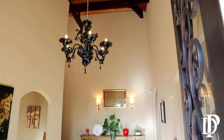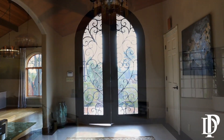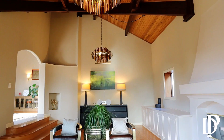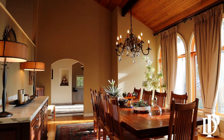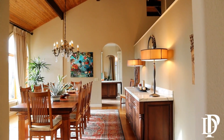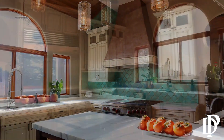90 Beechwood Drive is sited on an almost 13,000 square foot lot with 4,500 square feet of living space. The home features four large bedrooms, all with ensuite bathrooms, and a powder room in addition to that.